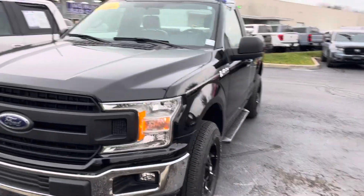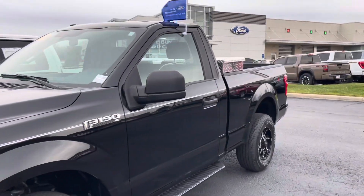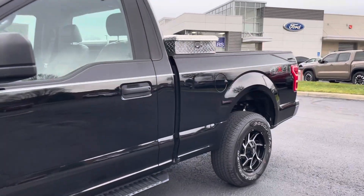It goes through a 139-point inspection. It has a three-month, 4,000-mile comprehensive warranty attached to it.